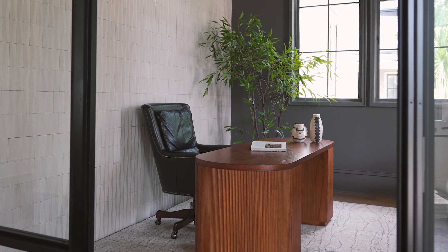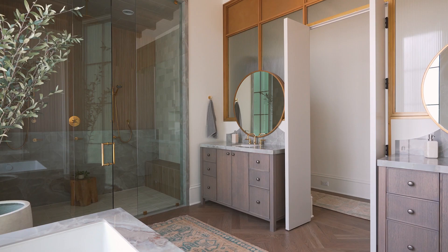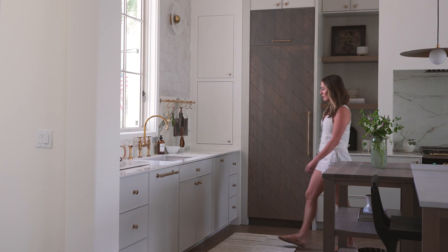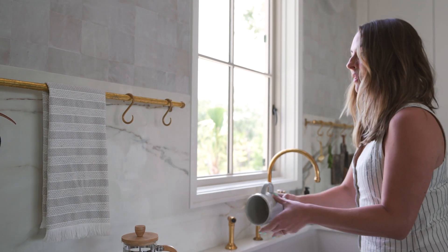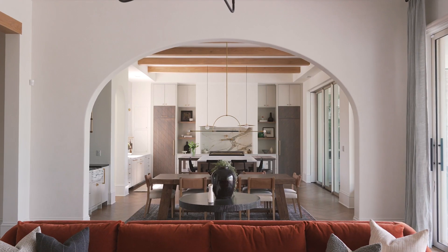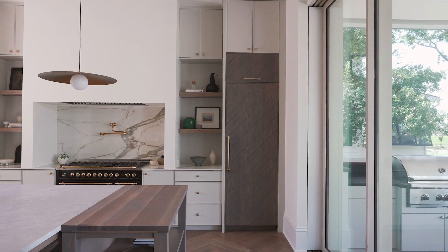We saw an opportunity to bring in additional light with the use of ceiling glass and create that architectural interest. The kitchen layout was completely different whenever we received the set of plans. This was an opportunity for us to find a way to create symmetry as well as an incredible focal point, and maximize the use of the space with our new iteration of the kitchen.